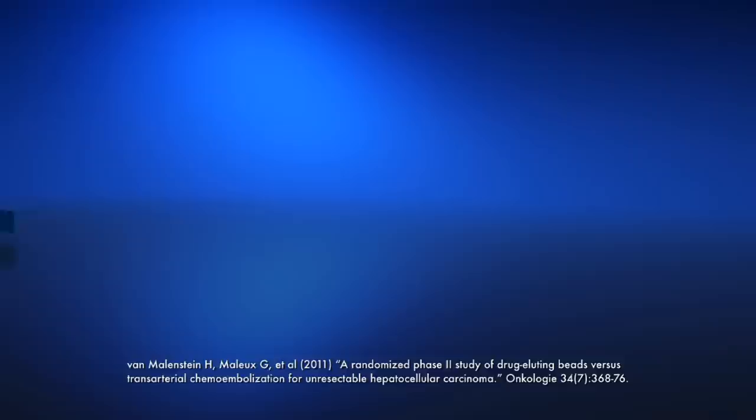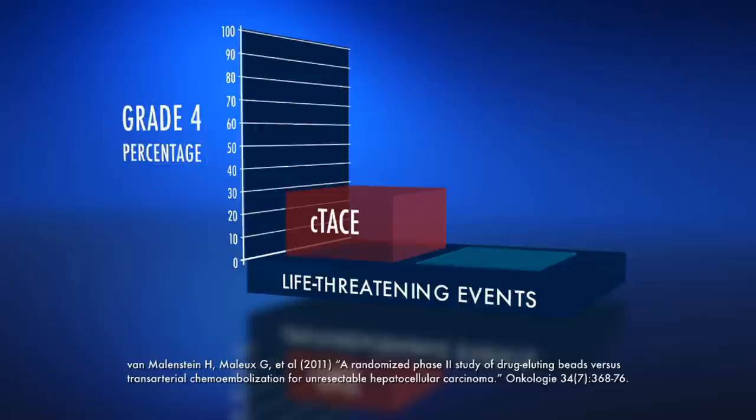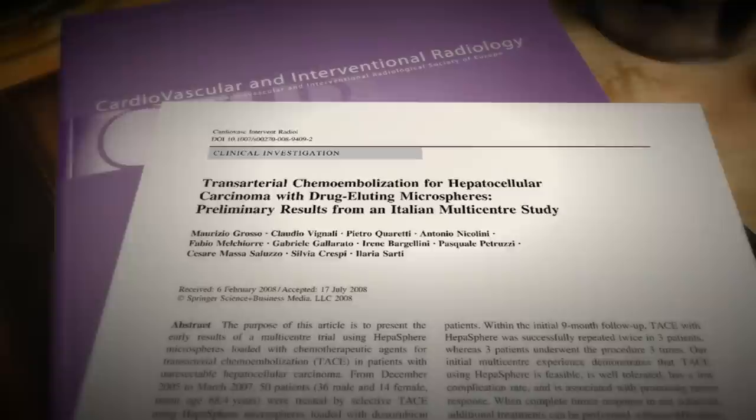Malou and colleagues showed a statistically significant difference in performance between conventional TACE and TACE with HEPA-Sphere Microspheres. In this study, TACE with HEPA-Sphere Microspheres showed fewer serious adverse events and lower circulating doxorubicin levels than conventional TACE.